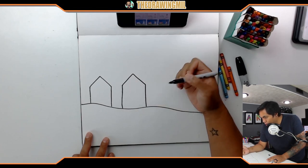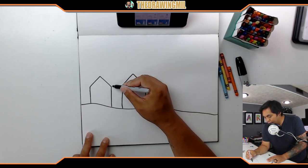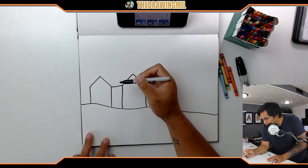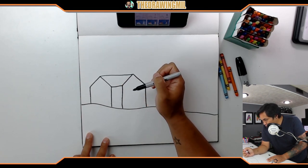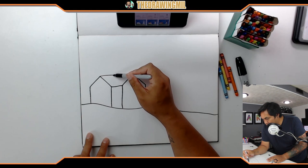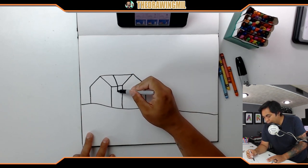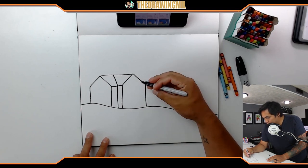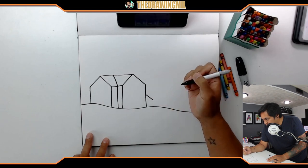Next step, we're gonna connect all these lines together — connect this to this, connect this to this. It looks like there is a slight line right here to the middle and then from here down. It looks like they added a tiny bit of a building on the side, so we'll add that as well.